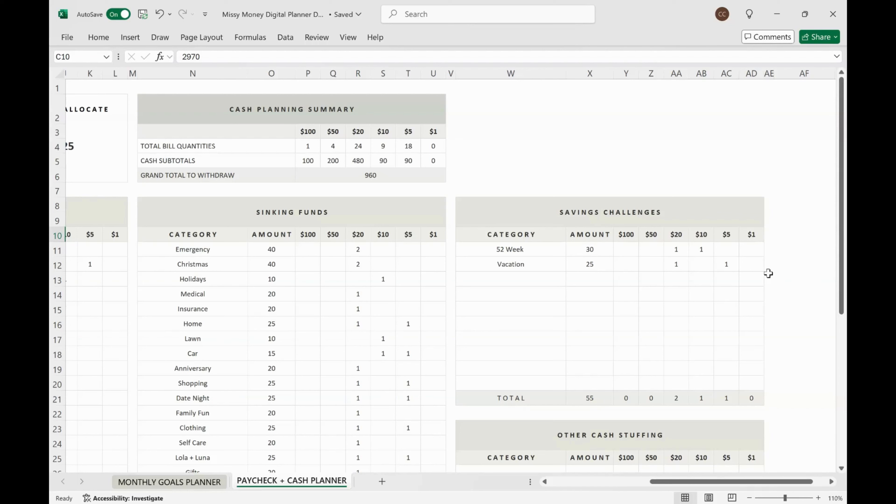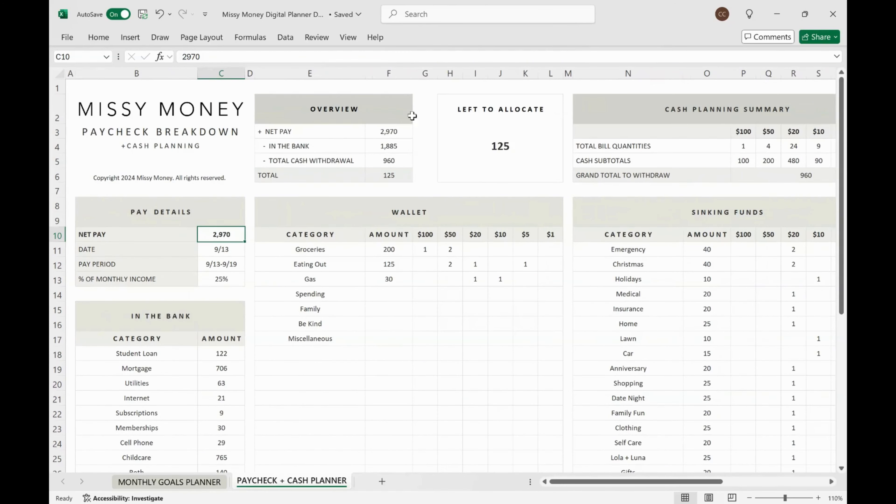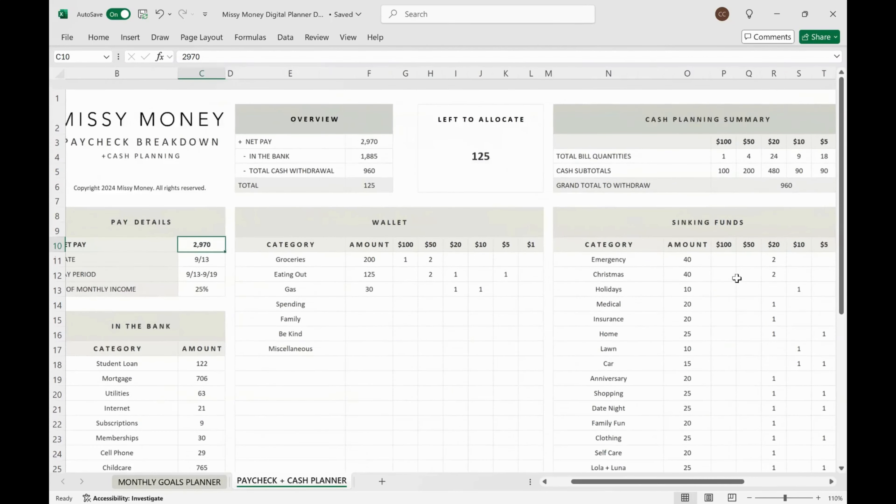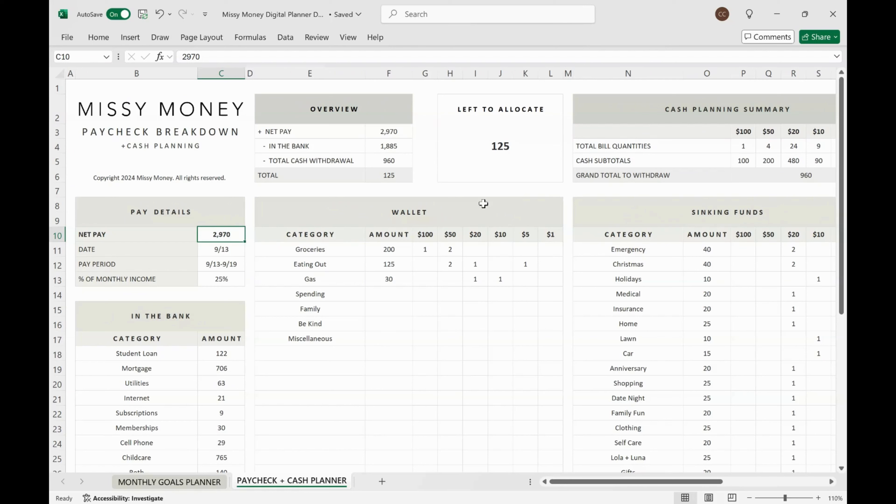I'll combine what I planned from this paycheck with the leftover variable expense cash, and that total will be what I contribute to my savings challenges. At the top of the template, three areas are auto-calculated — the overview table, what you have left to allocate, and the cash planning summary. The 'left to allocate' field is really helpful as a guide; it'll even show if you're overplanned by going negative, meaning you need to remove amounts from categories to get back to zero.